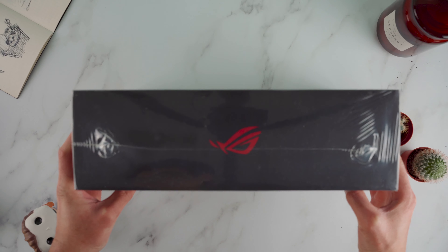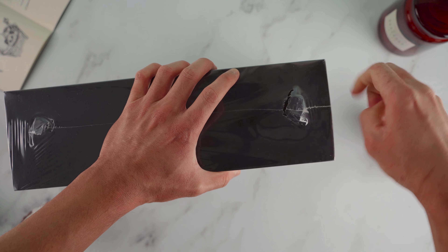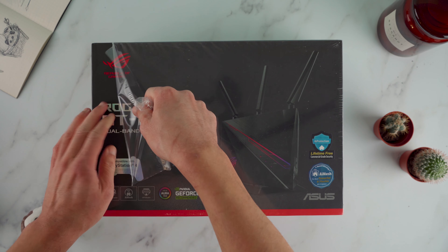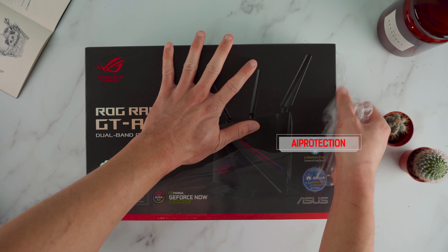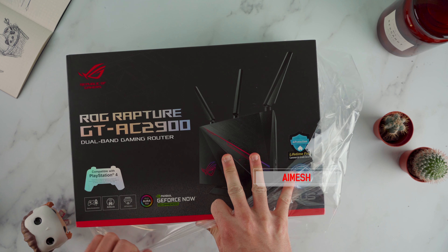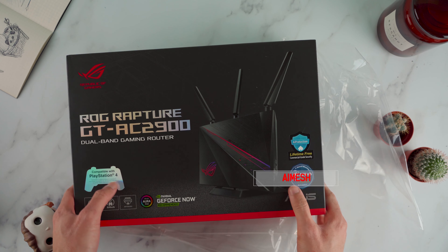En attendant, regardons ce que ce système a dans le ventre. L'Asus ROG Rapture GT-AC2900 est un routeur haut de gamme, gaming et complet. Il coûte environ 269,90€ sur Amazon, et vous trouverez un bonus caché en description de cette vidéo. Le routeur Asus arrive dans une boîte de qualité au design accrocheur. J'apprécie les écritures aux allures métalliques qui rappellent immédiatement la marque de fabrique Asus.